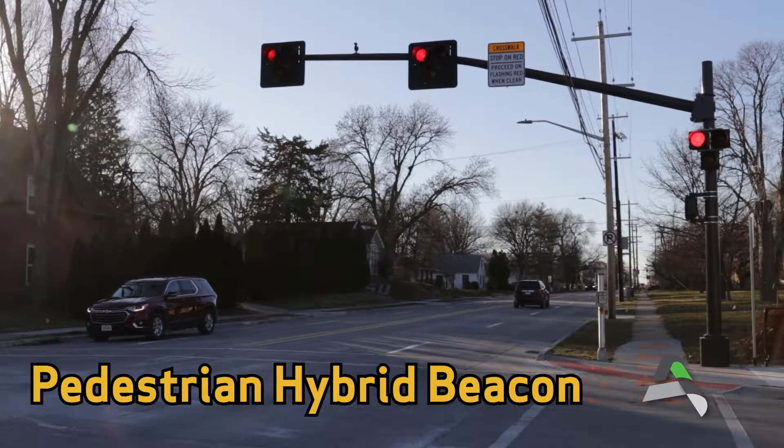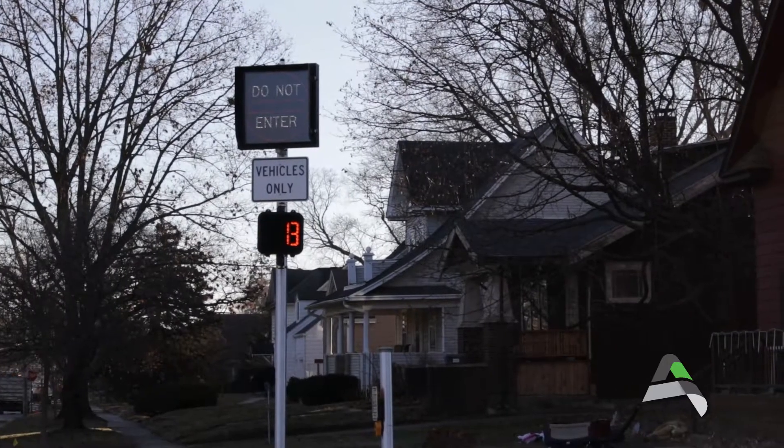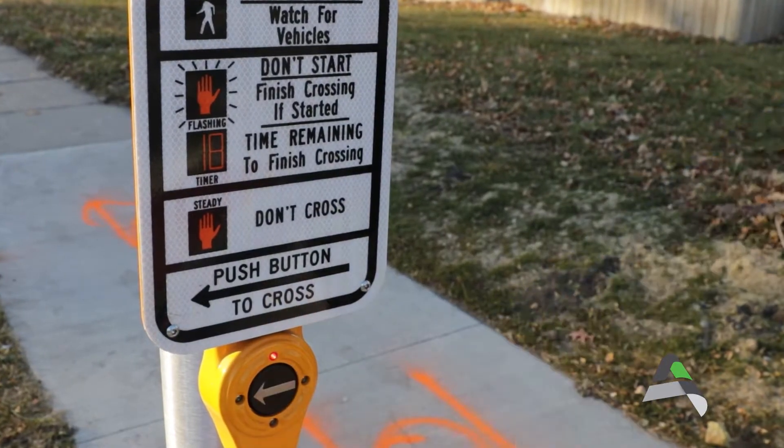This is a pedestrian hybrid beacon, one of the newest additions to the different pedestrian signals you will see around the city of Ames. Before entering the crosswalk, a pedestrian presses one of the buttons.